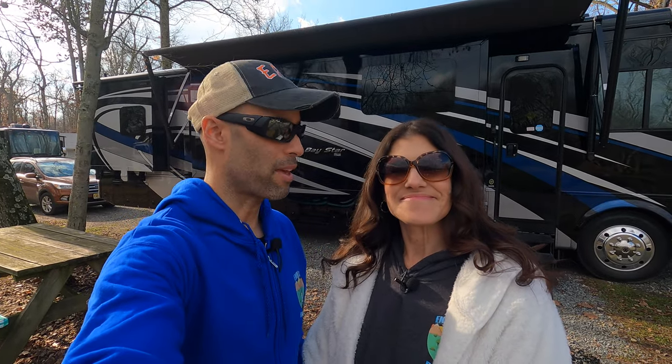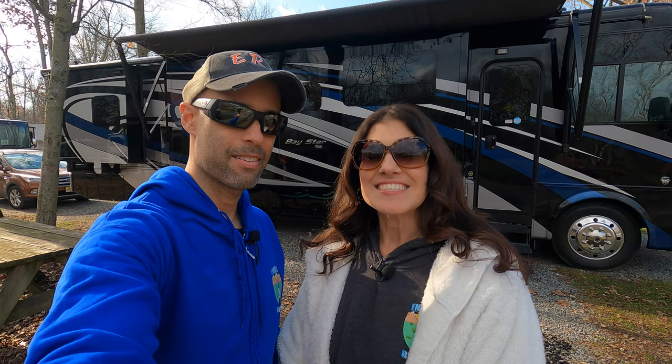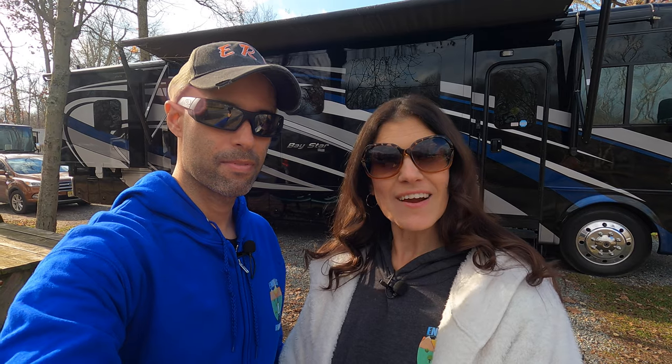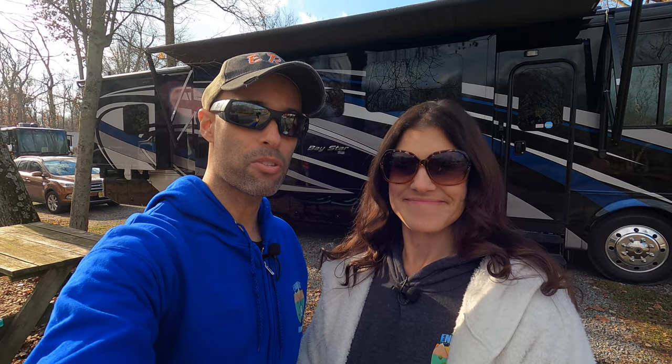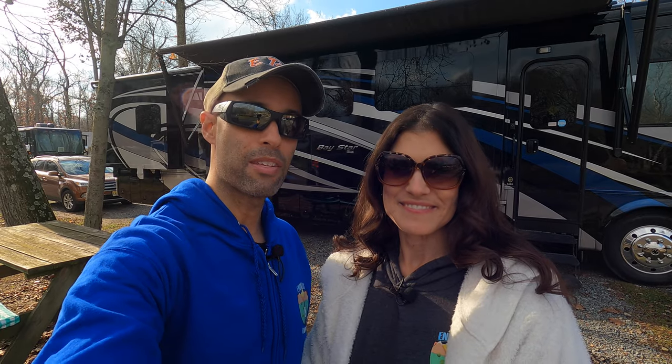Hey guys, we are currently out on the Thanksgiving holiday camping. Yay! And this is the first year-round campground we have found in our area. It's super close to Philadelphia, so stick around — we're going to do a full review of this campground.